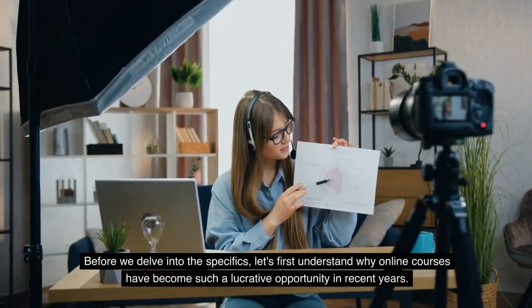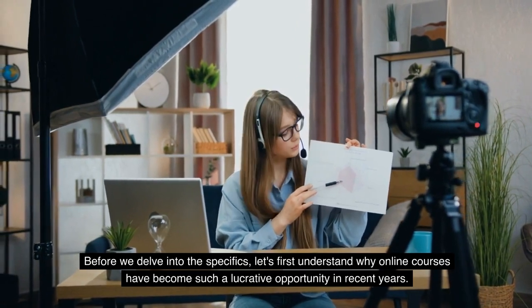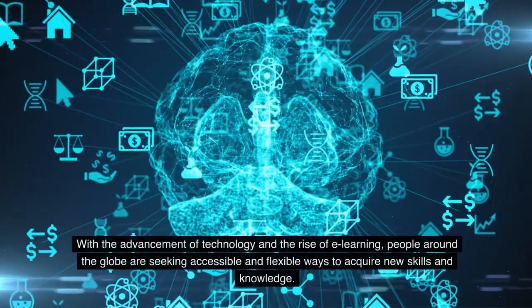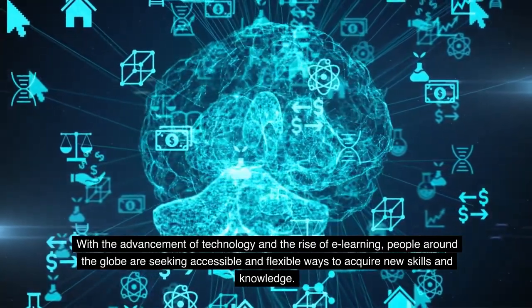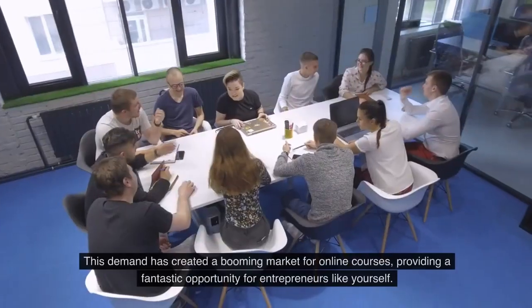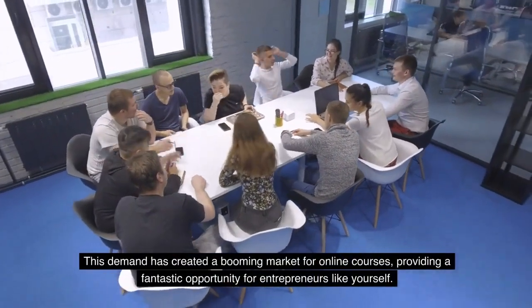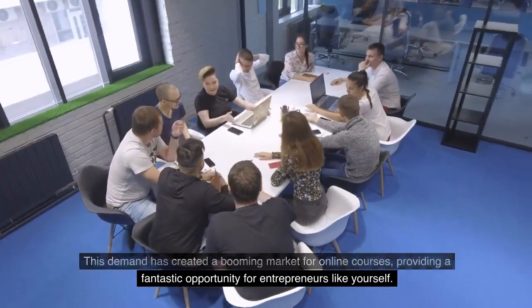Before we delve into the specifics, let's first understand why online courses have become such a lucrative opportunity in recent years. With the advancement of technology and the rise of e-learning, people around the globe are seeking accessible and flexible ways to acquire new skills and knowledge. This demand has created a booming market for online courses, providing a fantastic opportunity for entrepreneurs like yourself.